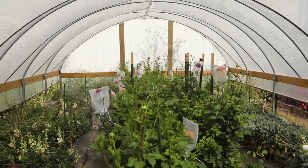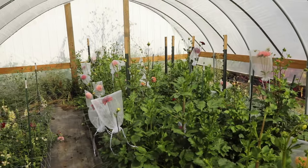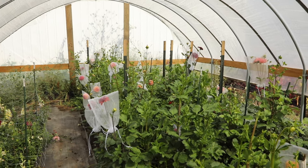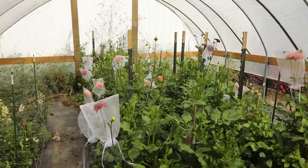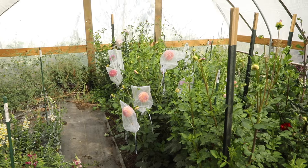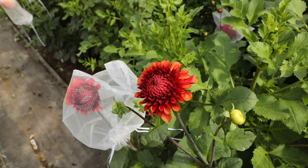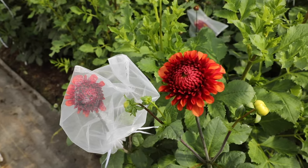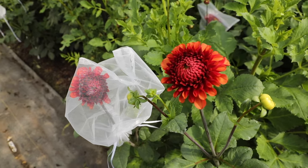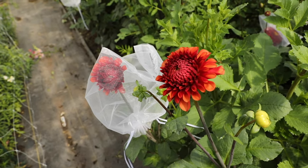Here we are in the Hoop House. Most of these varieties are all single plants — these are all tubers that I purchased from other small flower farms, in hopes that if I found some really great varieties that I loved, I could divide the tubers, have multiple plants next year, and save those. So let me just walk you through a few of these that I'm loving right now. This one is not ready to harvest yet, but this is Ferncliff Copper. The color on this just screams fall — it is so beautiful. This I will be planting for sure next year.